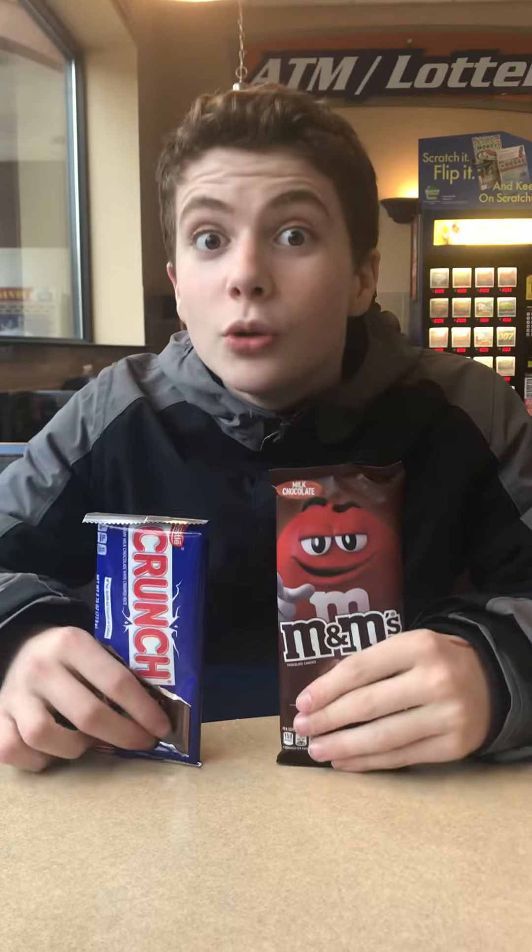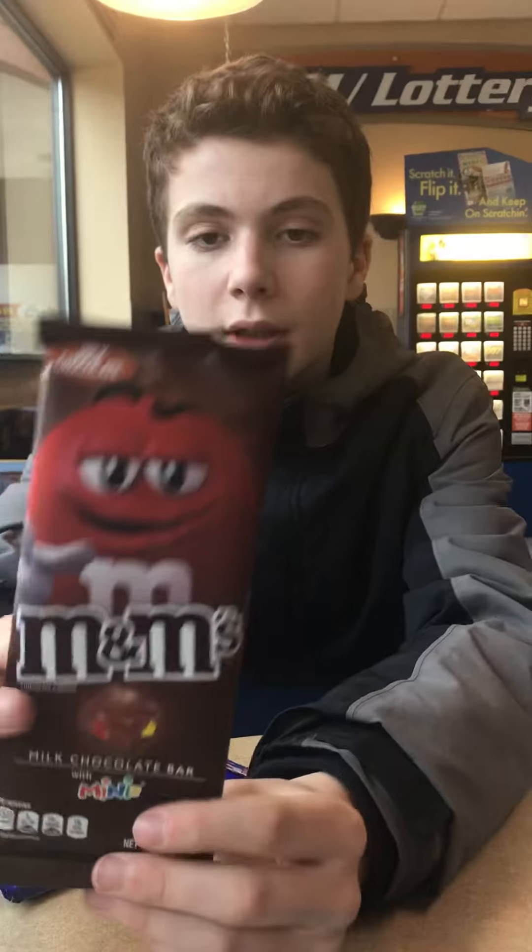Today we are gonna be reviewing two very good candy bars. The first one we have is the M&M chocolate bar.